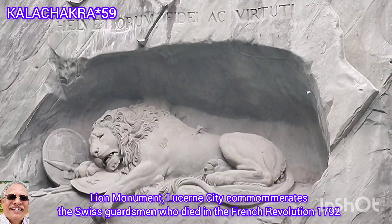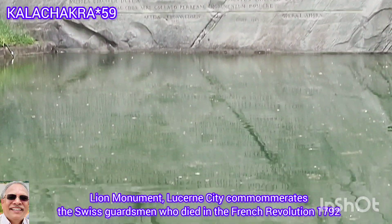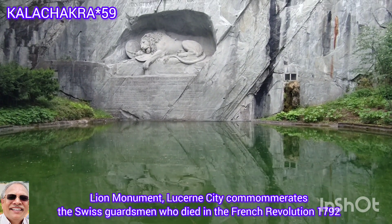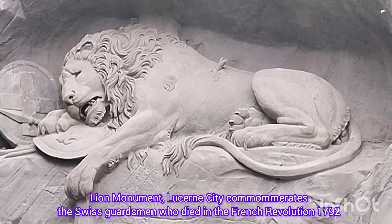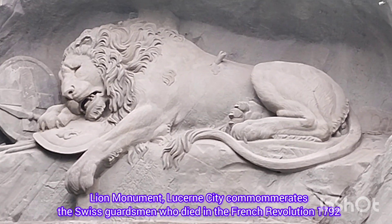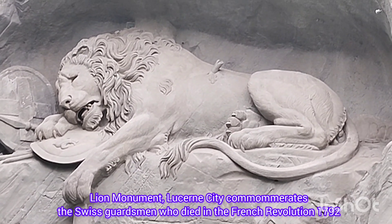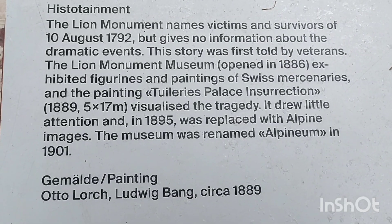The dying lion of Lucerne was sculpted from the rock of the cliff and commemorates the Swiss guardsmen who died in 1792 during the French Revolution. On 10th August 1792, 1,000 Swiss guardsmen were protecting the life of King Louis XVI with unconditional loyalty and bravery. The revolutionaries stormed the king's residence, which the Swiss were defending, leading to the virtual annihilation of the Swiss Guard. The Lion Monument, a powerful memorial, pays homage to these selfless heroes.